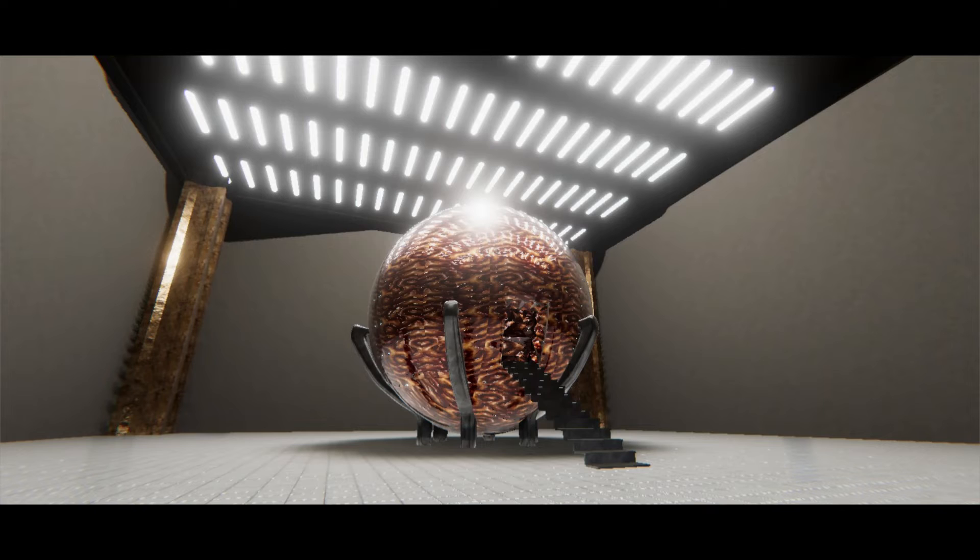Description. SCP-002 resembles a tumorous, fleshy growth with a volume of roughly 60 cubic meters, or 2,000 cubic feet. An iron valve hatch on one side leads to its interior, which appears to be a standard low-rent apartment of modest size. One wall of the room possesses a single window, though no such opening is visible from the exterior. The room contains furniture which, upon close examination, appears to be sculpted bone.